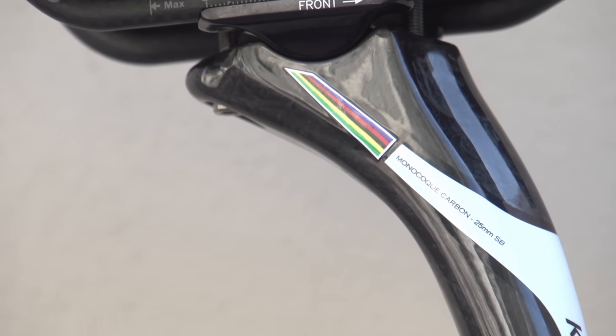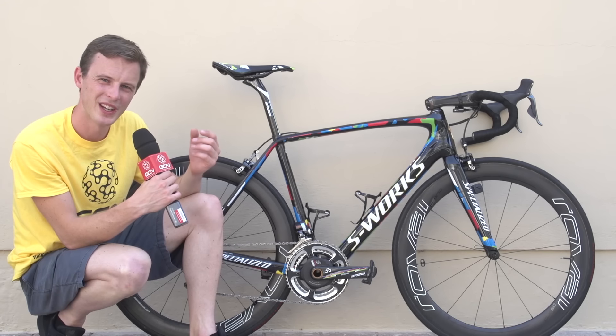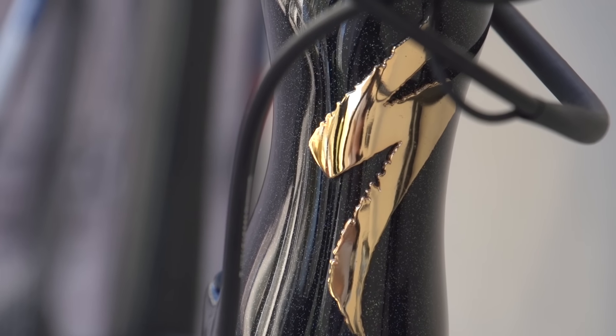Nestled inside the rainbow detail, just up here, is the Slovakian national symbol. Let's move right to the front of the bike where the Specialized S glimmers in gold.